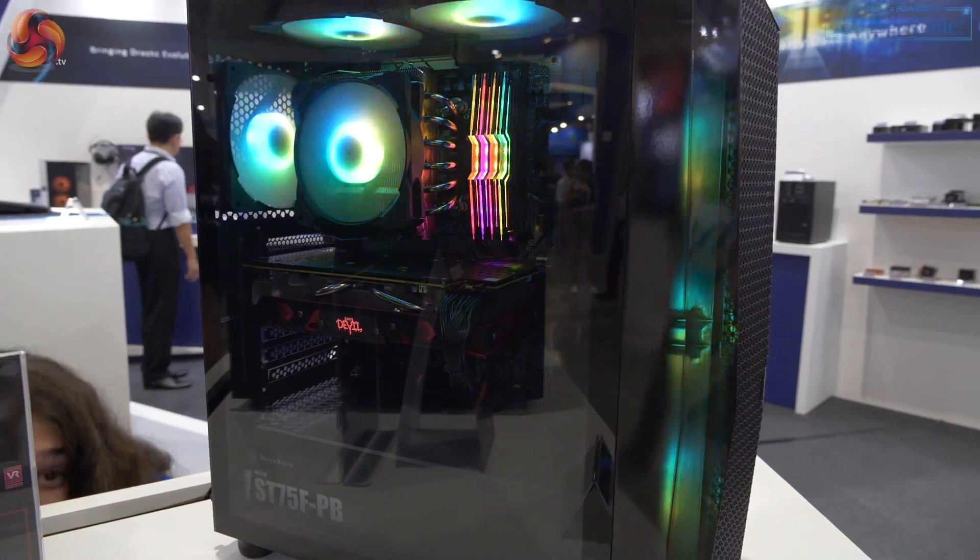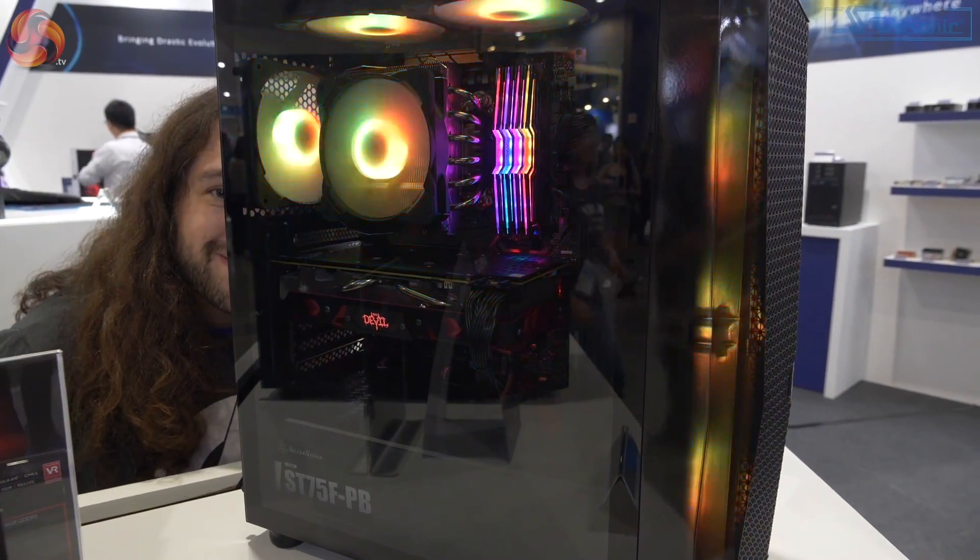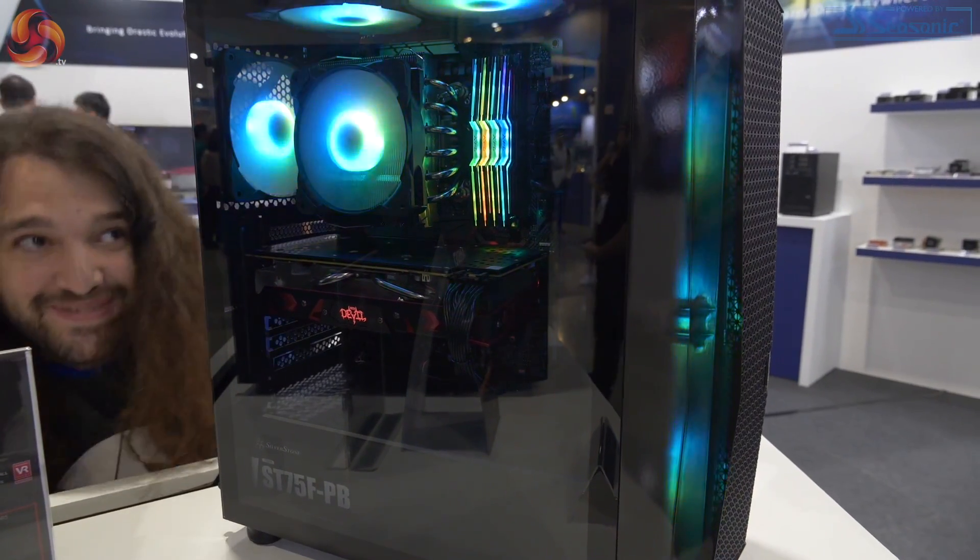And that's a regular mid-tower ATX chassis, which is probably around 80 quid. And we've got Gamers Nexus sneaking into shot.